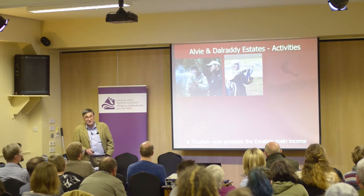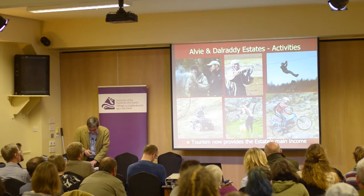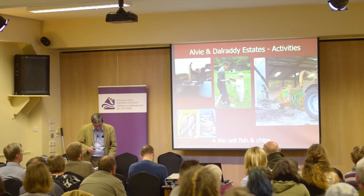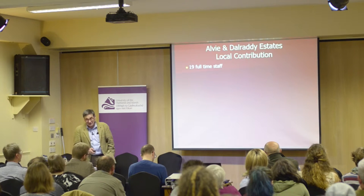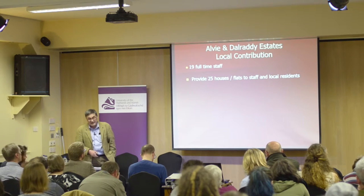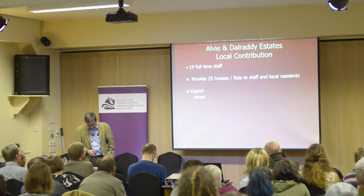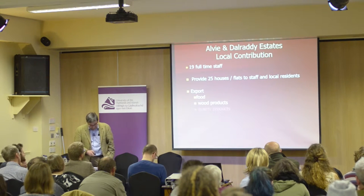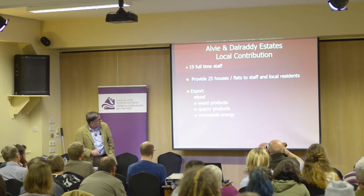Tourism now provides the estate's main income — we provide more visitor beds than we have sheep, so I'm now officially a mixed farmer, and the only estate locally that sells both fish and chips. We employ 19 full-time staff; adding tenants and contractors more than doubles the jobs provided. We export beef, lamb, venison, grouse, strawberries, raspberries, wood products including wood chips and saw logs, and quarry products, and hope to add renewable energy. And we import tourists.